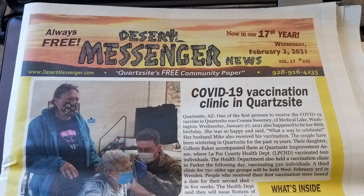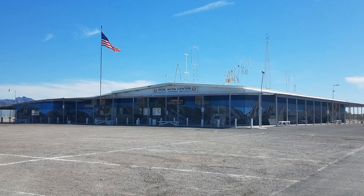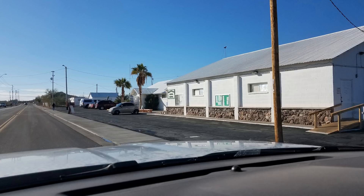For other things to do in the Quartzsite area, your best resource is the Quartzsite Messenger newspaper, which has a ton of information about what's going on in town. The QIA building — Quartzsite Improvement Association — has a bunch of events and publishes a calendar. They have line dancing classes, square dancing classes, a singles group meeting, dances, little concerts and performances — a lot of stuff to do at the QIA.